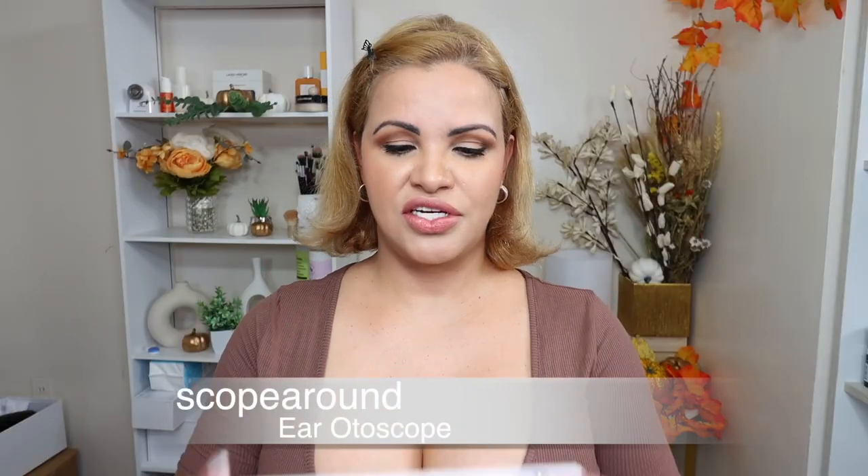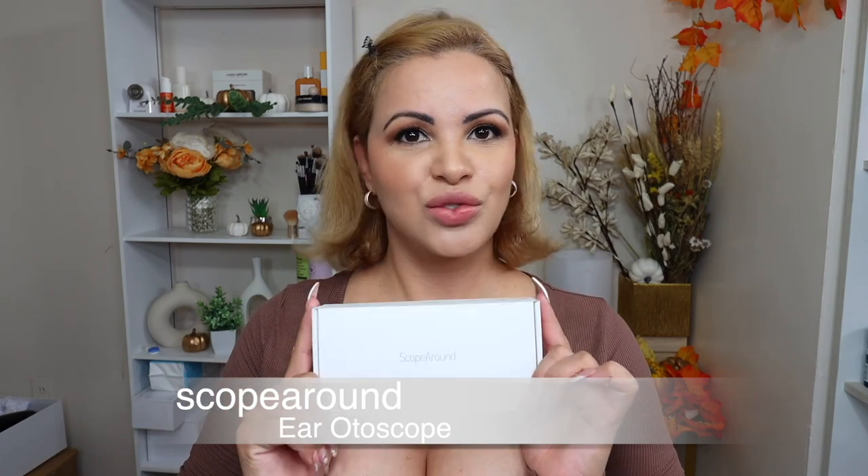Before we jump into this video, I just want to share with you guys really quick this cool little tool I found on Amazon. This is the Scope Around — it's a poised auto scope little device that you can actually connect straight to your phone. It's cost-effective and user-friendly, and you do not need Wi-Fi to use it. It's a little camera that connects to your phone so you can see inside your ear to prevent disease and catch stuff in time.